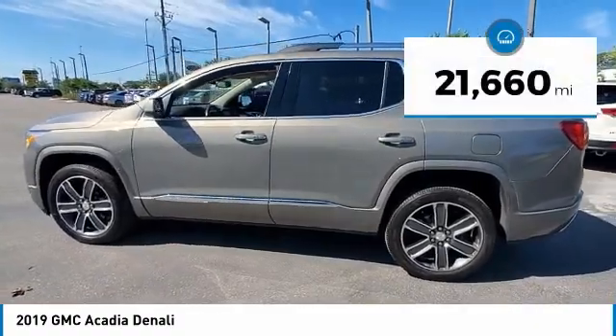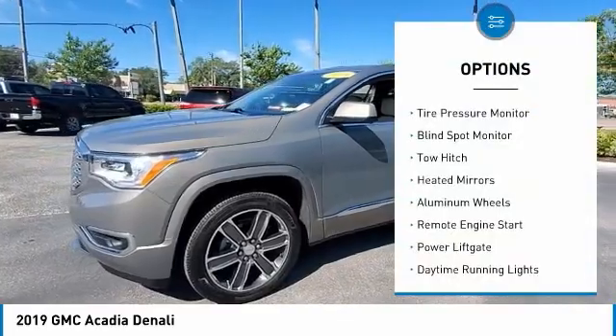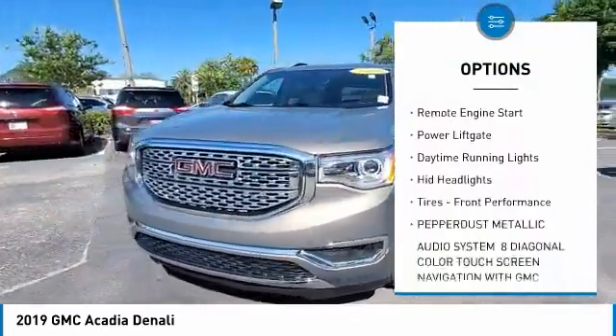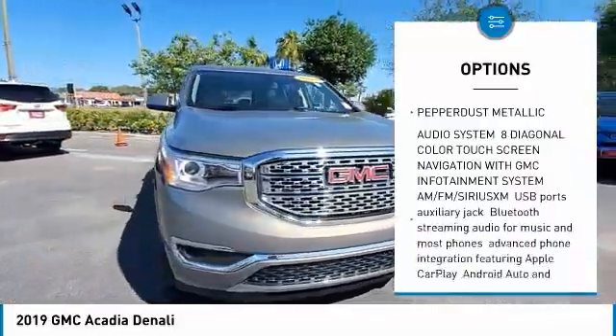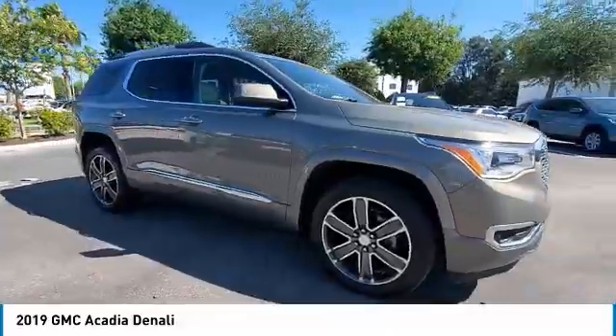This vehicle has less than 25,000 miles. Here are some of this vehicle's great options: tire pressure monitor, blind spot monitor, tow hitch, heated mirrors, aluminum wheels, remote engine start, power lift gate, daytime running lights, HID headlights, tires, front performance.